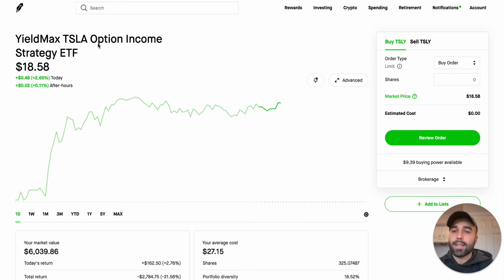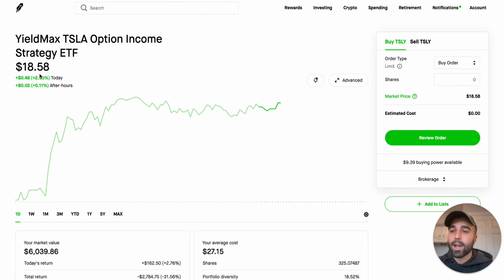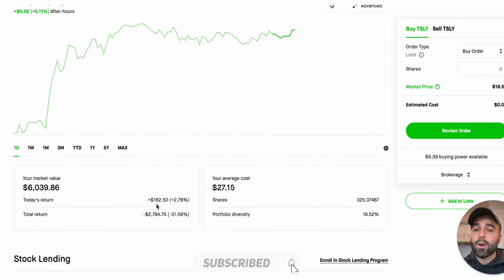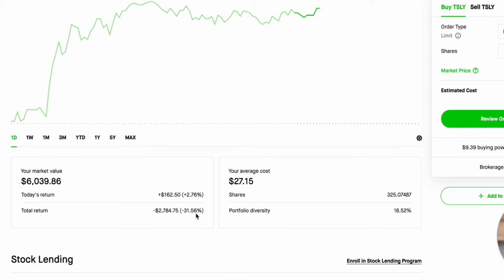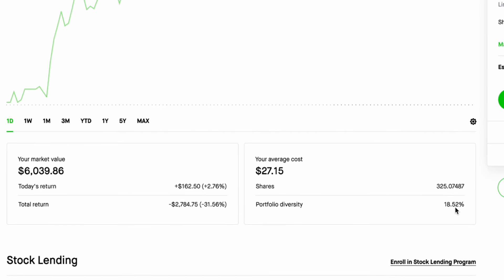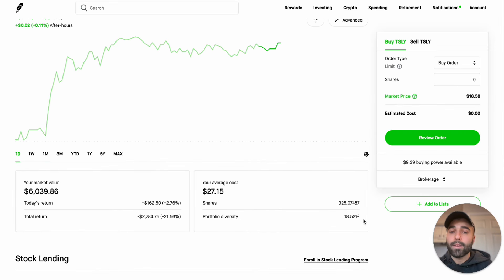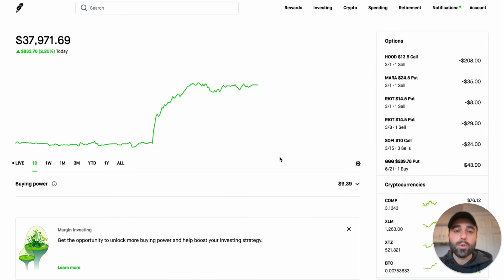Looking at my position in the YieldMax Tesla Option Income Strategy ETF, the current share price is now $18.58 — two times what it was on Friday — and it's up 2.65% today because Tesla was up over 2% as well. My current market value is still at $6,000. My average cost has doubled from around $13 to $27.15, so I currently have 325 shares, about 18.52% of this high income portfolio on Robinhood.